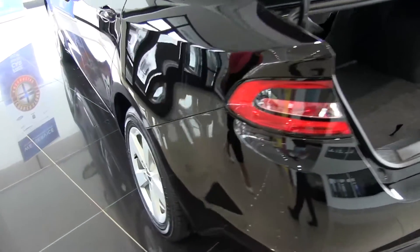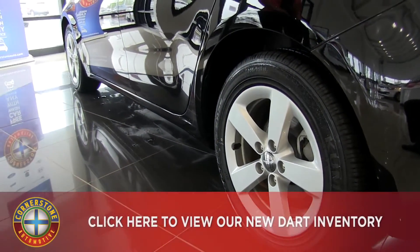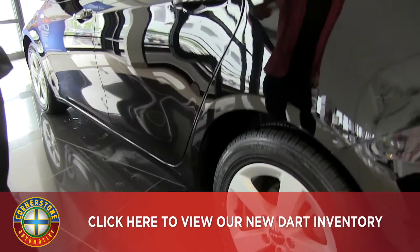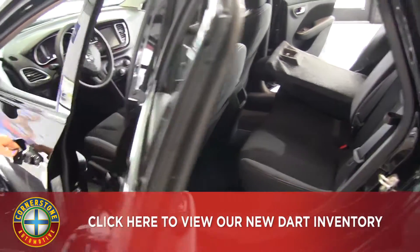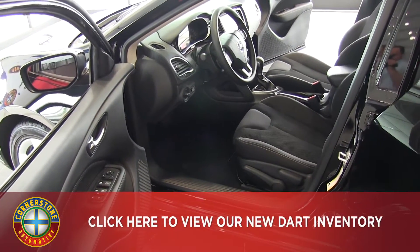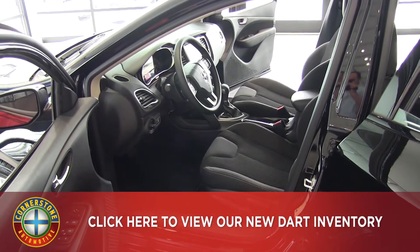Coming around to the wheels, these are the 16 inch aluminum wheels. We can do many different styles and colors, 16 to 18 inches depending on what you would like. Coming around to the driver's side, we have power doors, locks, and windows, with very nice comfortable bucket style seating.